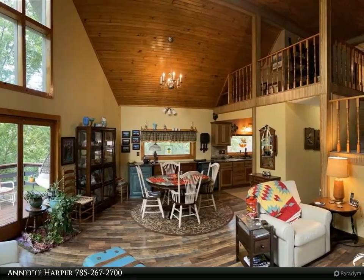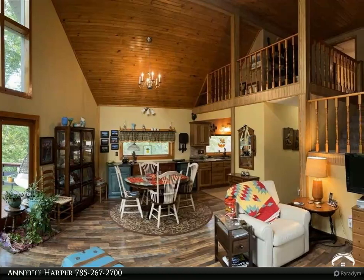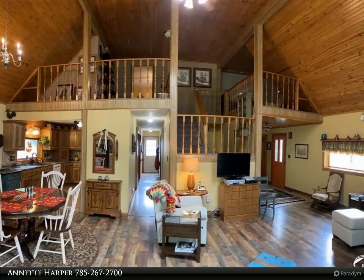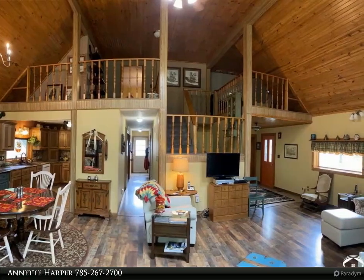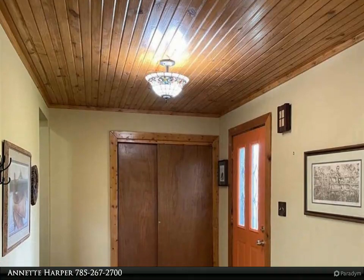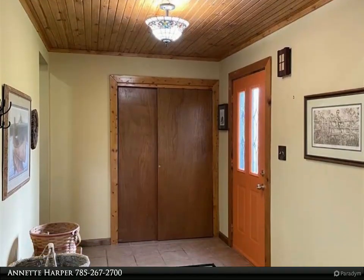Open floor plan with beautiful wood beam ceilings, two loft areas overlooking the great room, three spacious bedrooms, and two full baths. Kitchen has been updated with hickory cabinets; all appliances including washer and dryer can stay.